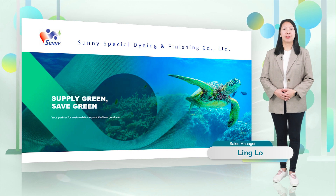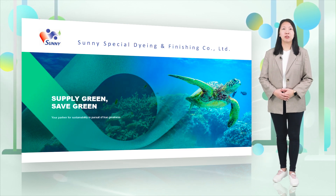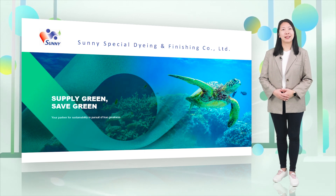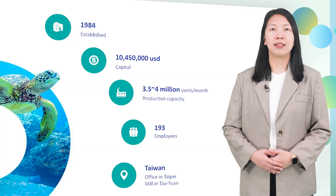Hi there, I'm Lin from Sunny Spatial. I'm very glad to introduce Sunny Spatial technology and all the awesome products and technologies to you. Sunny Spatial is located in Taiwan.